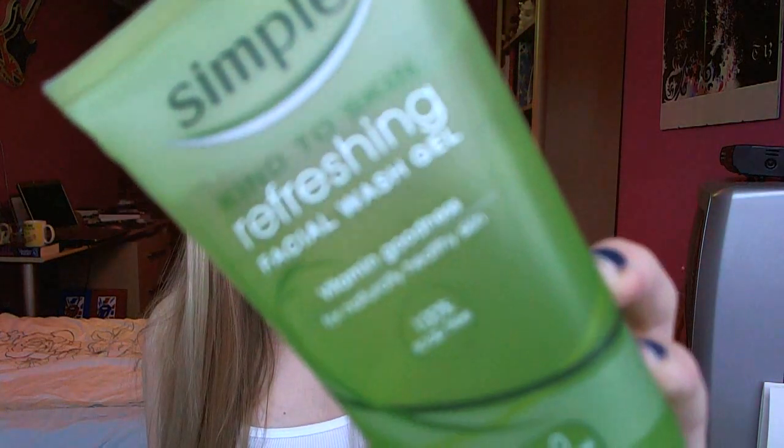The next product is an essential of mine for refreshing, which is exactly what we're aiming to do — it's the Kind to Skin Refreshing Facial Wash Gel. I've actually started using this in the evenings because it helps my skin feel refreshed after a long day.